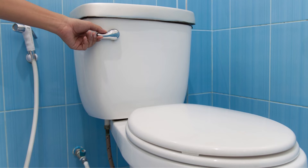Number 2: Toilet Smell. To clean the toilet, flush the toilet first. Then pour a glass of baking soda into it. Close the lid and let the bubbles do the scrubbing for you. Come back in about an hour and flush.